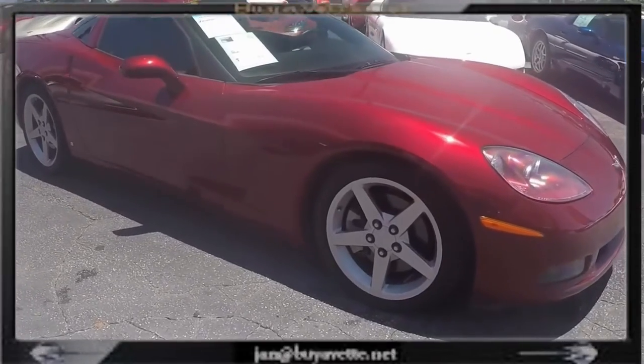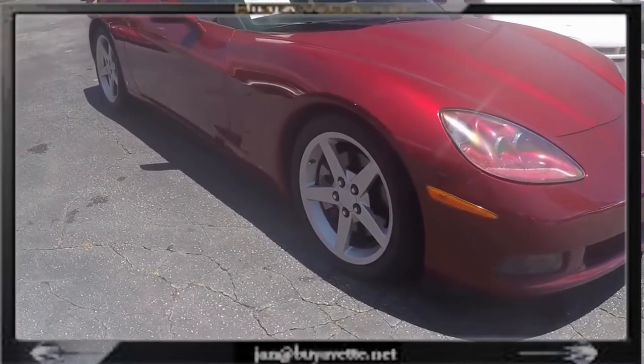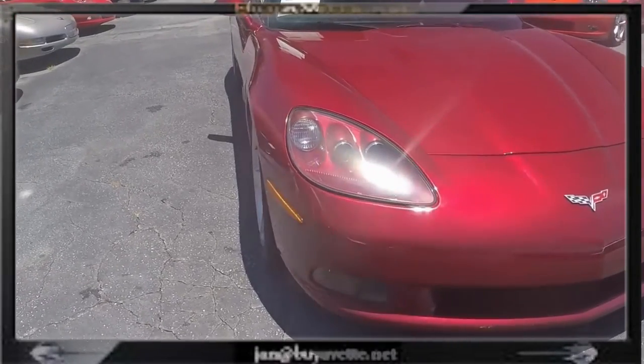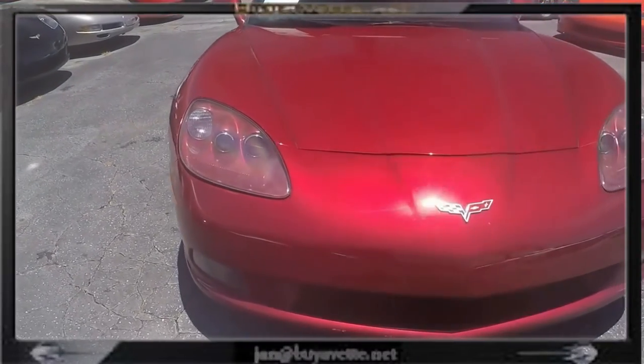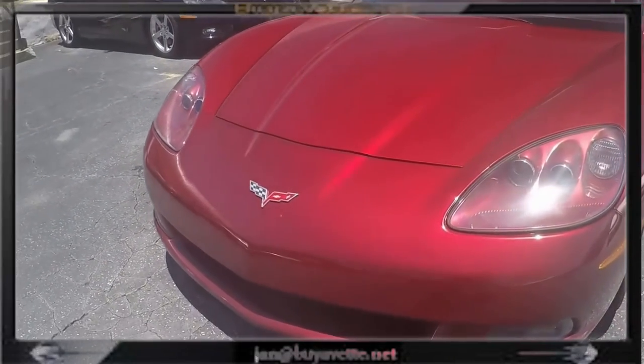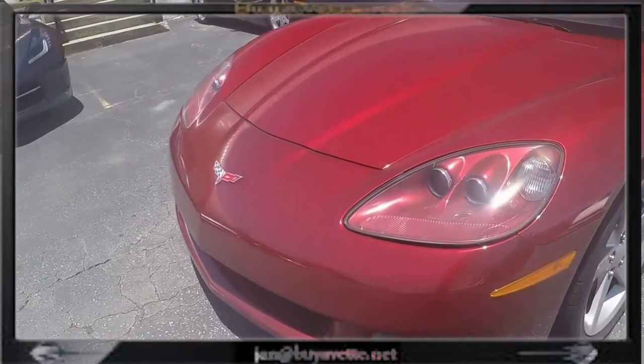I sold this car about a year ago, and it has since had new brakes and a new radiator. This car is in excellent shape and very well maintained. The paint is deep and shiny, and this car has a nice clean cashmere interior as well.